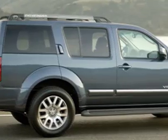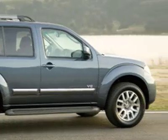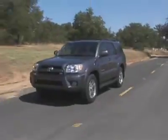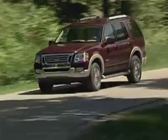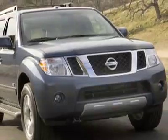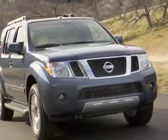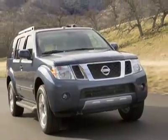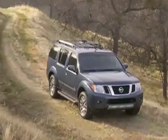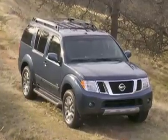The Nissan Pathfinder is a mid-sized SUV that has been around for over 20 years and is still one of the better performers in a segment that includes the Toyota 4Runner, Honda Pilot, Ford Explorer, and Hummer H3. Although SUV sales have been declining in recent years, there is still a group of consumers who want mid-sized SUVs and don't want to migrate into a crossover. The Pathfinder meets those needs.